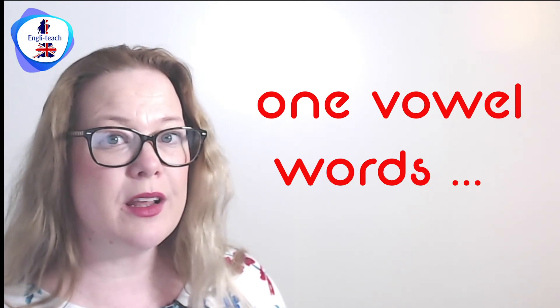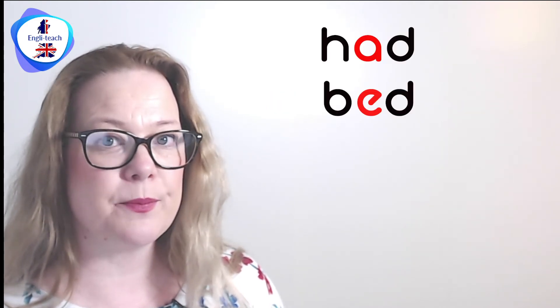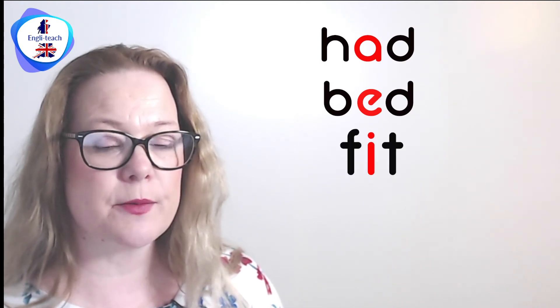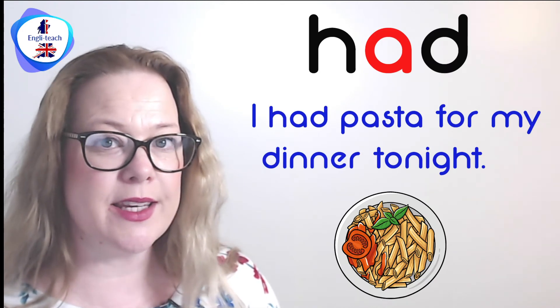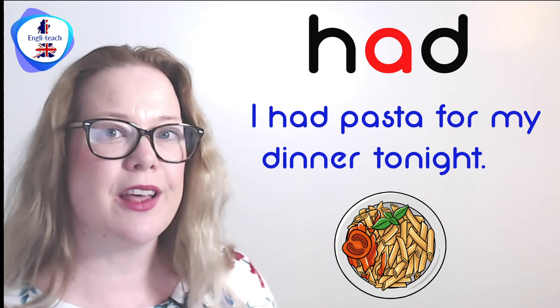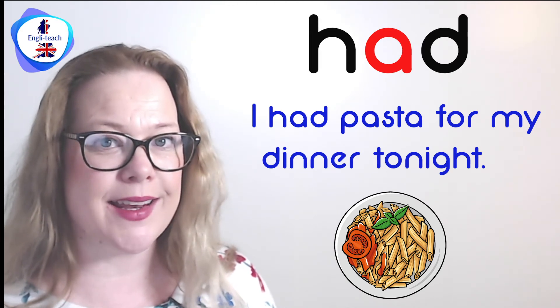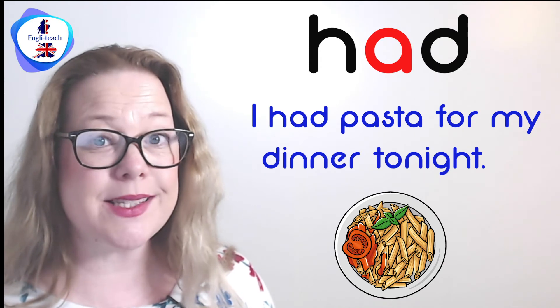Now compare the pronunciation of these vowels in a word with only one vowel. In general, when you have one word with one vowel, the vowel sound is a shorter vowel sound. Listen — had. I had pasta for my dinner tonight. Can you hear how short the vowel sound is in 'had'? It's not 'had' — it's 'had', shorter.